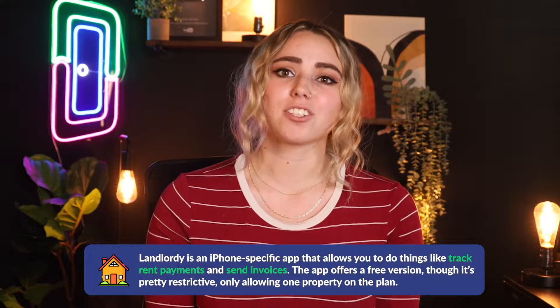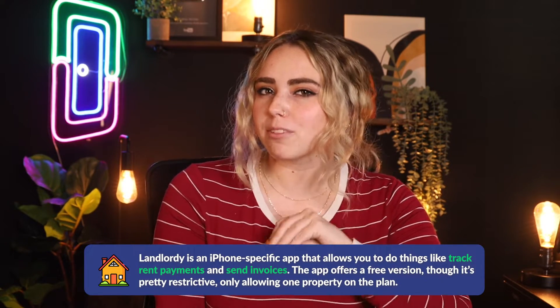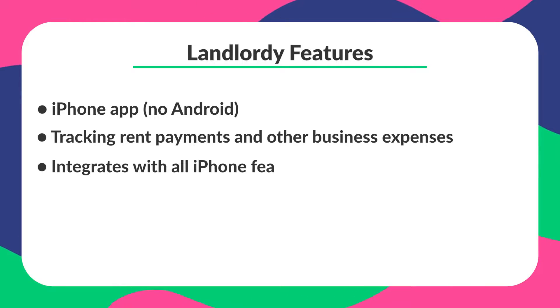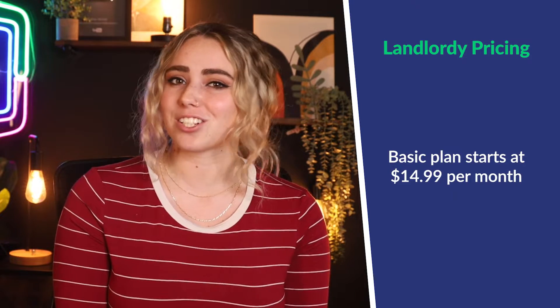My second option is Landlordy. Landlordy is an iPhone-specific app that allows you to track rent payments and send invoices. The app offers a free version, although it's pretty restrictive, only allowing one property on the plan. While it doesn't offer an Android version, it does integrate well with iPhone features such as camera, messaging, and email. Their basic plan starts at $14.99 per month and comes with additional options such as data backup.